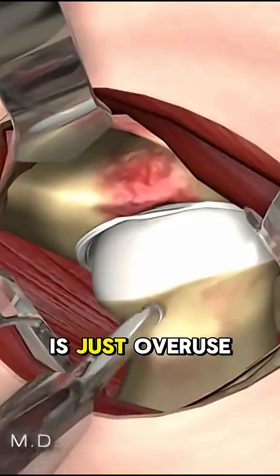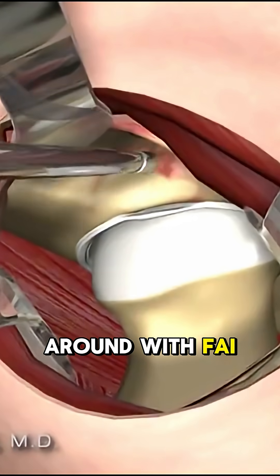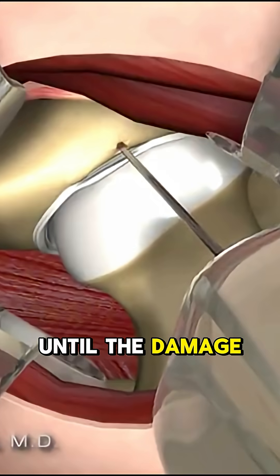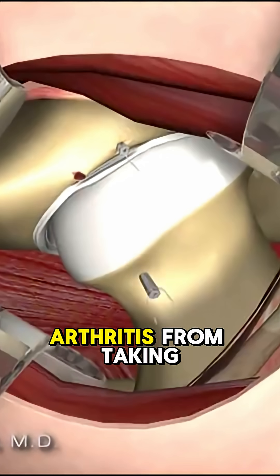Ever been told your hip pain is just overuse? Many people walk around with FAI for years, misdiagnosed or untreated, until the damage is done. And by then, it's often too late to stop arthritis from taking over.